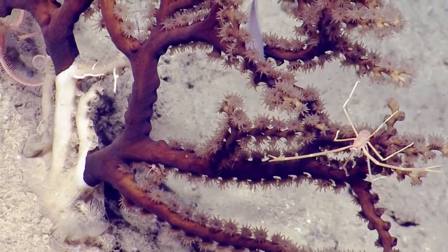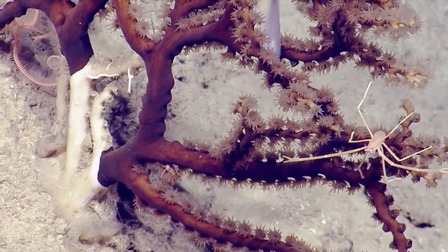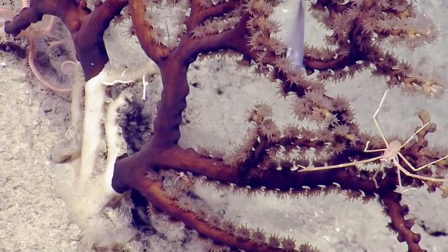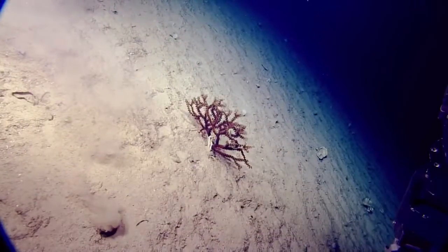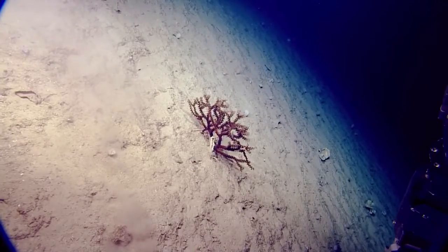The Galathea lobster — squat lobster. Two of them. A little tiny one there, the little pink one. Is that a brittle star in the top left corner? It is, yeah.